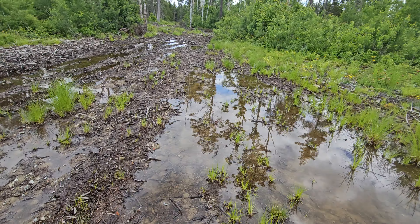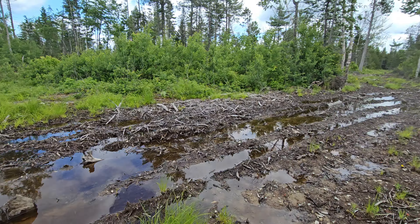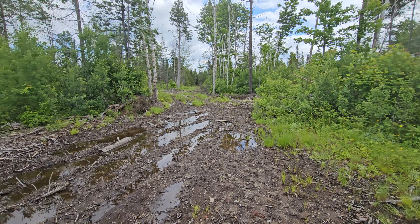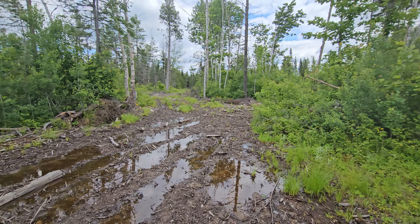You might see frogs and other creatures in these little pools. I see water skimmers. Yeah, this probably was logged last year — this doesn't look like too much growth.